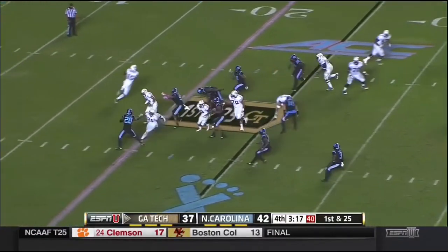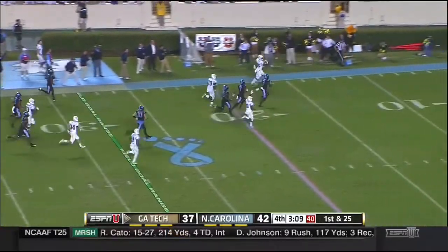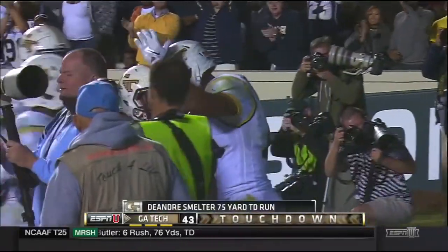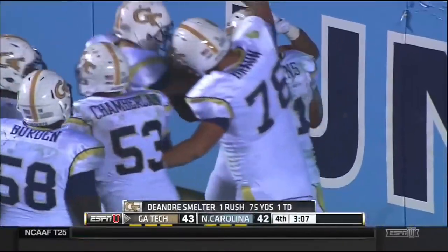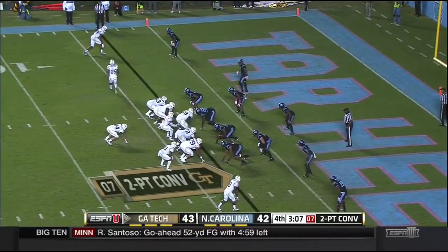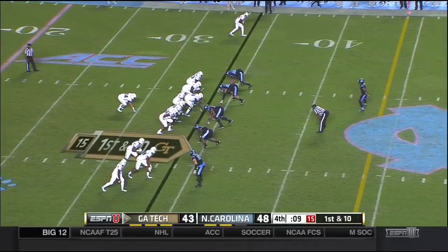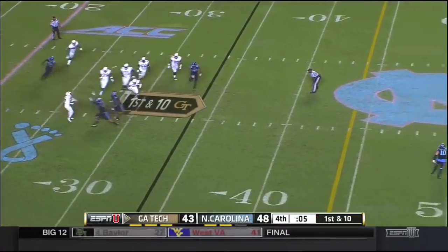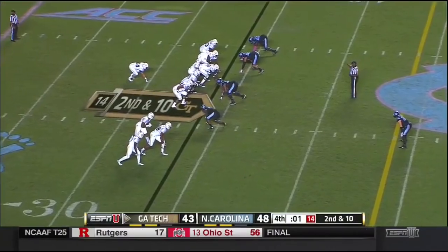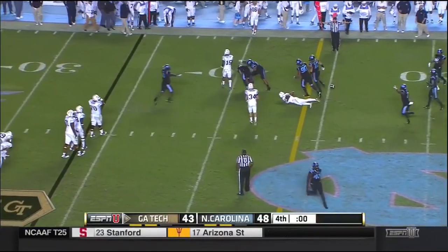Thomas the option. Smelter on the reverse, he gets a block from Waller and DeAndre Smelter springs free down the sideline — Smelter gives Georgia Tech the lead! To go to the perimeter, Smelter in motion. Thomas throws it up, broken up by Lawrence. Thomas rolling to his right, heaves it downfield in traffic — it's tipped and it's incomplete. It comes down to this. That's caught — no, it's incomplete. And North Carolina.